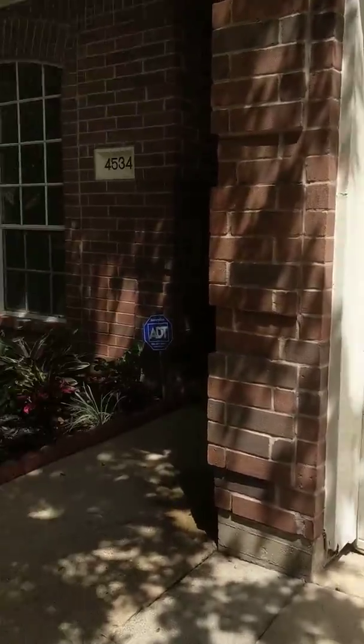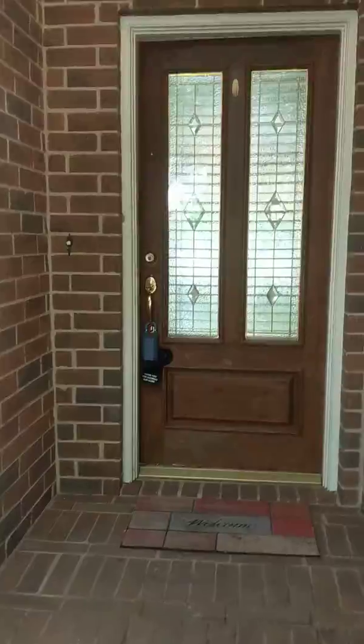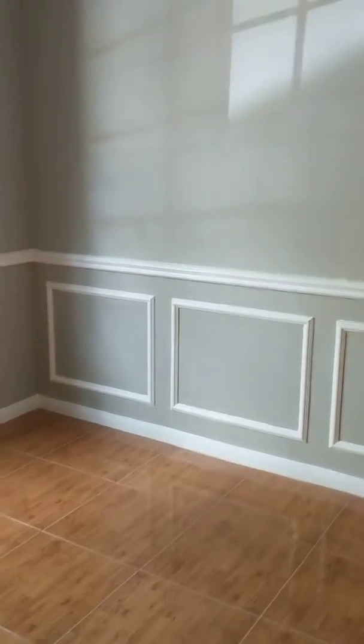It is a three-bedroom, two-bath home. It's one story. You come in, you have your formal dining room here, beautiful wainscoting.